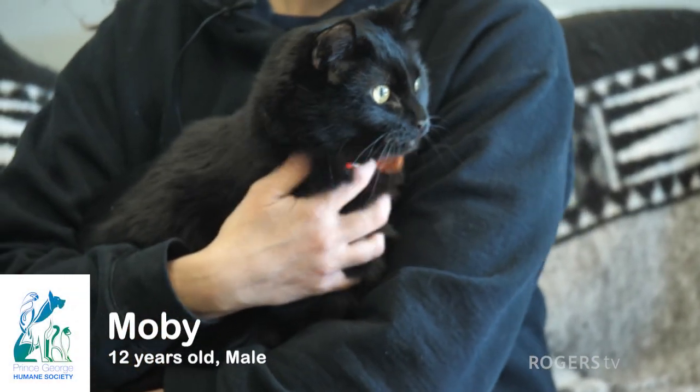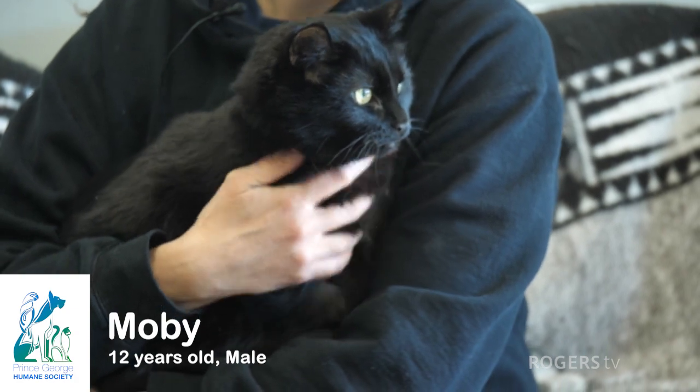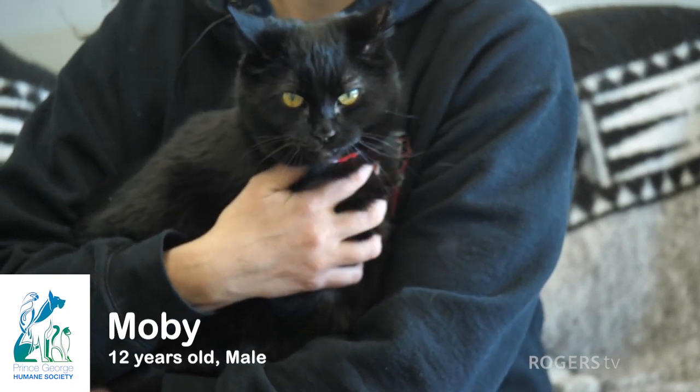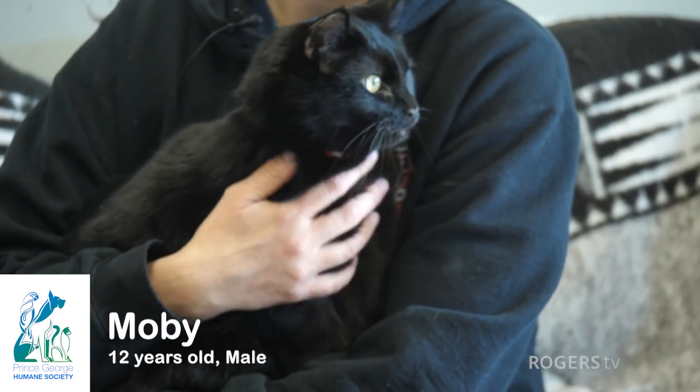Hey everybody, this is Moby. He's a 12-year-old neutered male. He gets the luxury of wandering our shelter, so he's our shelter kitty, but he's also available for adoption, looking for a new home. He's a lovely boy — he loves to sit on your lap and he's very affectionate.